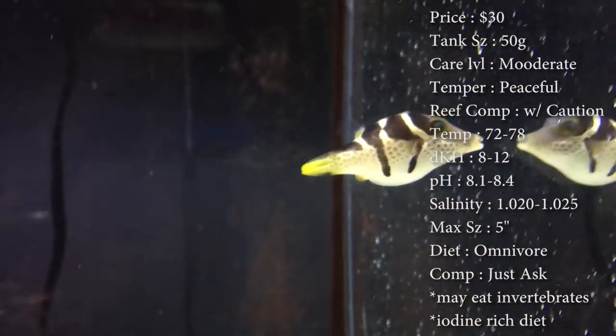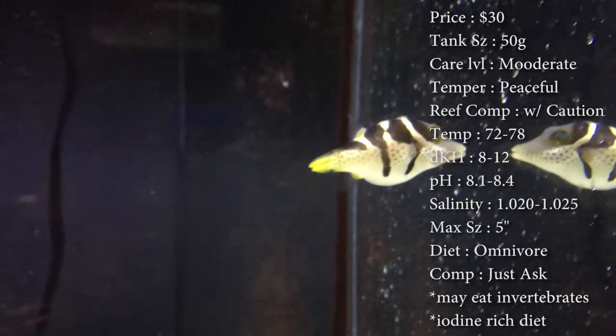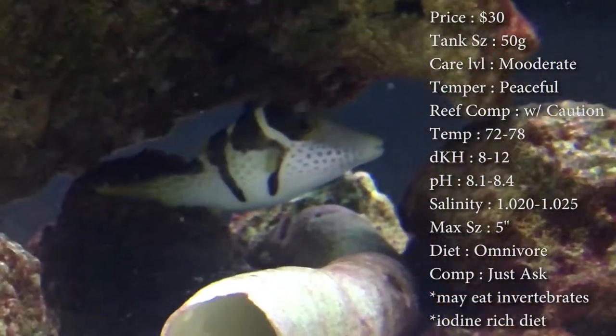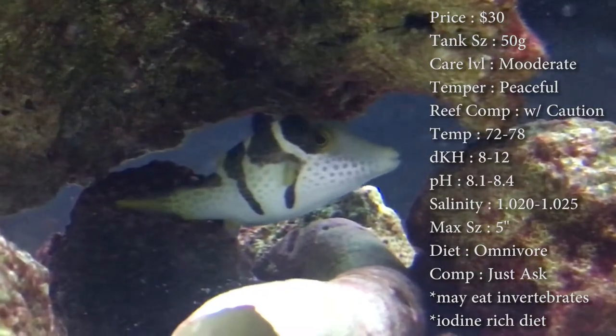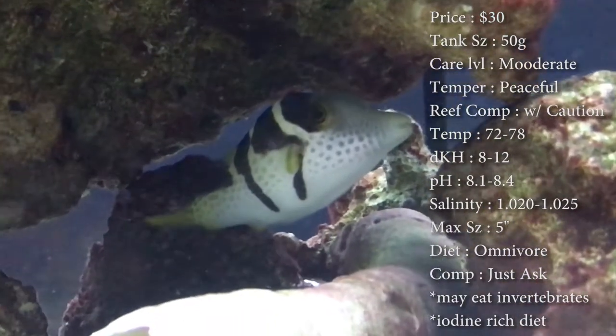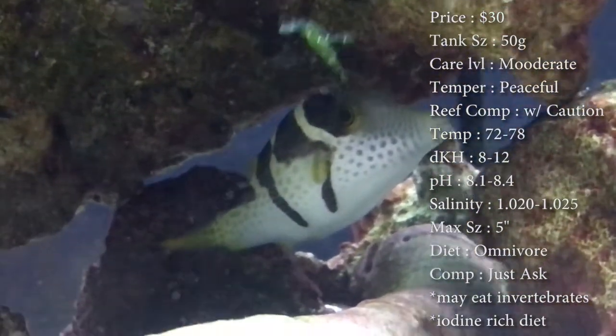Diet — they are omnivores. You really want to make sure you're feeding them plenty of shrimp, clams, squid, stuff like that. He has an endlessly growing little beak on him, so you want to make sure he's getting down there and pecking real hard at something to keep that beak down, because it can grow to close up his mouth. Compatibility — comment down below.